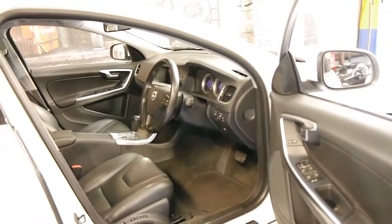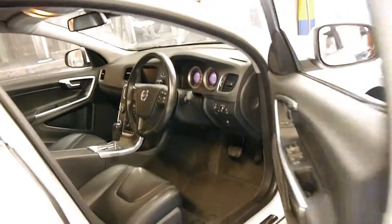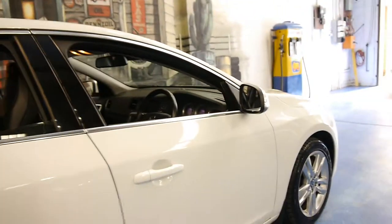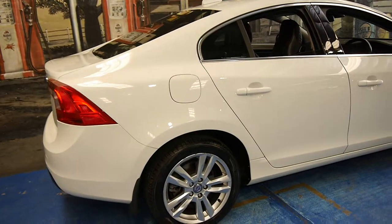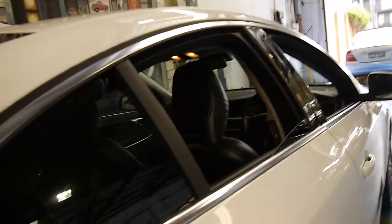A diesel Volvo with 118,000 kilometres is very low. We believe this car has spent quite a bit of time on the freeway — it is just over four years old with 118,000 kilometres. The body is in very good condition and white is just such an easy colour to keep clean and it always looks new.